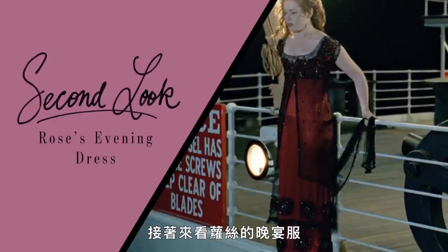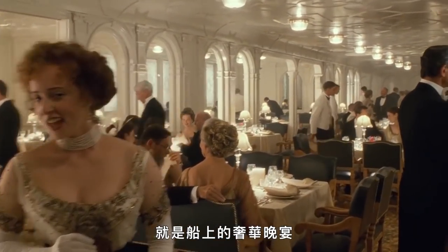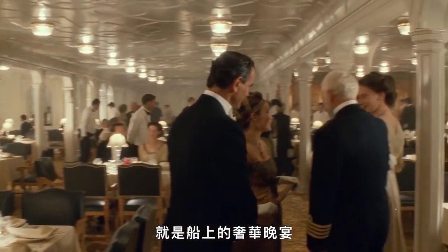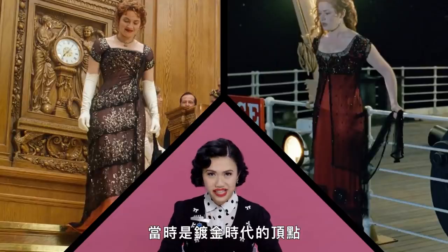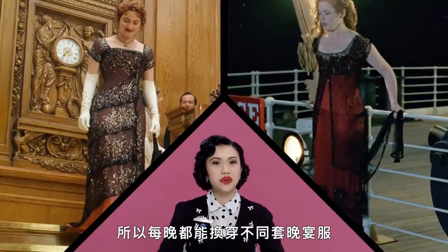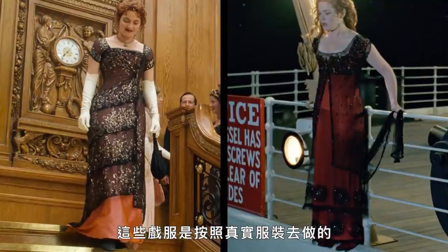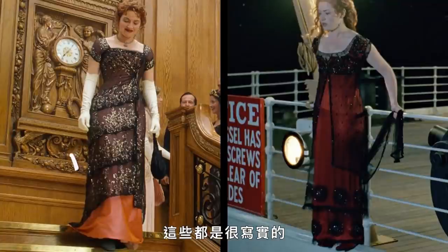Let's move on to Rose's evening wear. Another aspect of ocean liner culture were these lavish nightly dinners on board. Because this is a nightly affair, we see a couple of different dinner dresses on Rose. This was the height of Gilded Age society, and these women were spending more money than ever before on their clothes — so much so that they would have a different dinner dress for every night. These costumes were modeled off of real dresses, so these are also accurate.